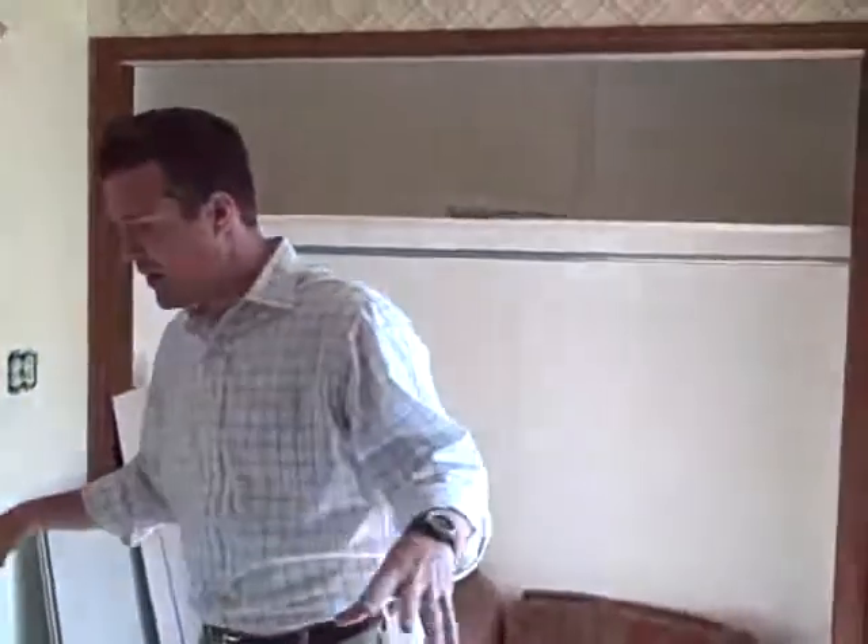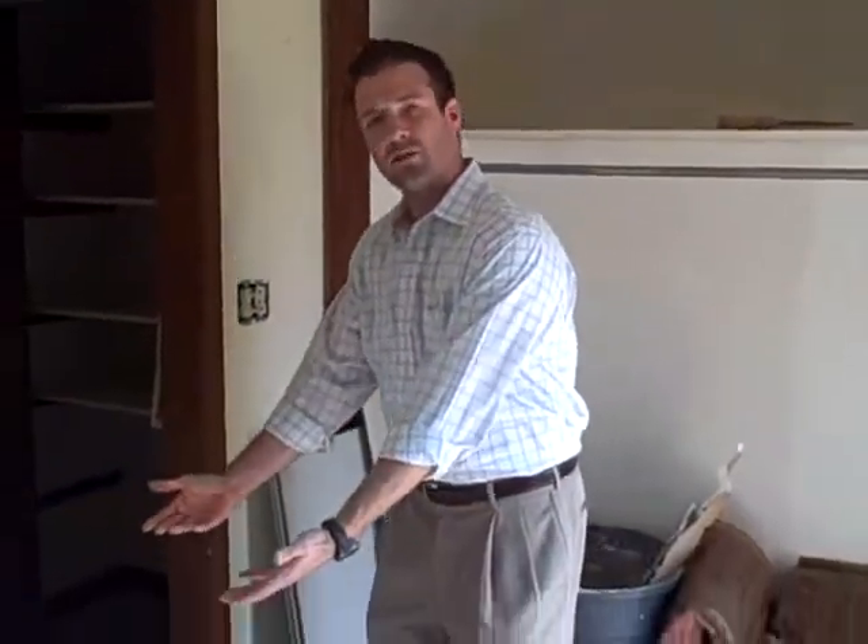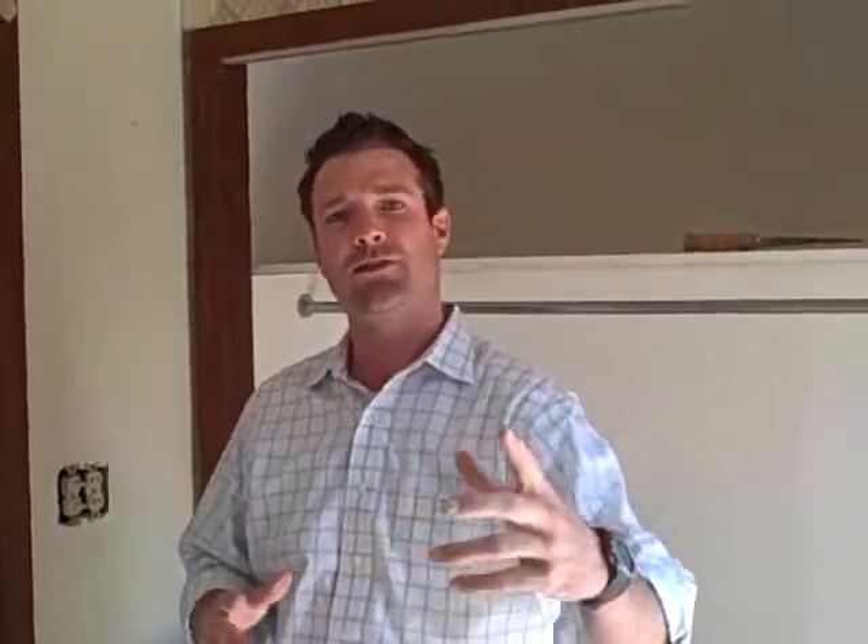Same thing with the bathroom in here — we've totally got it gutted. This is an area we're not going to start to refinish yet because under here it's settled about an inch. So this is the spot where they've got to jack it back up. We don't want to go ahead and do any work that we're going to have to redo. But the guys are making great progress. We're less than a week in and I like what we're seeing so far. Stay tuned — we'll catch you guys next time with a little bit more progress.